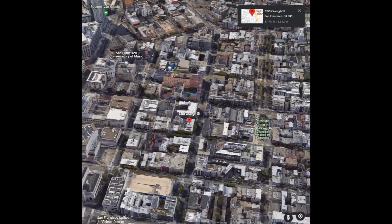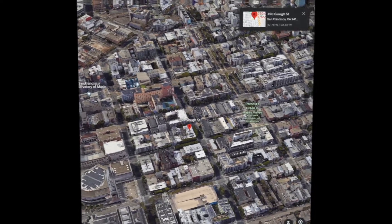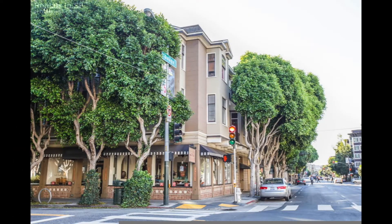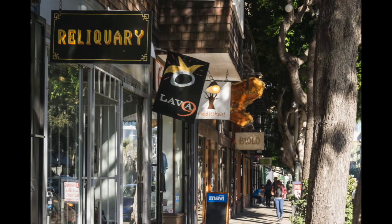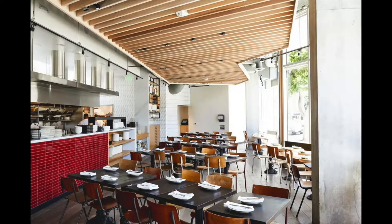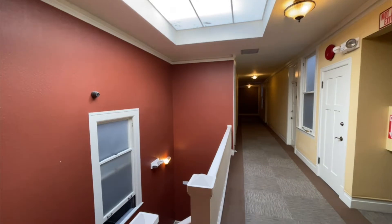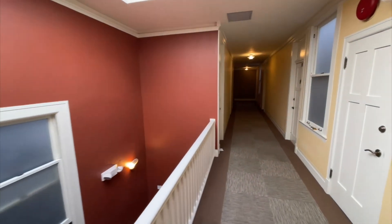Here we are in Hayes Valley on Goff Street, a very convenient location to Market Street, Hayes Street, Civic Center, and downtown. Hayes is known for trendy restaurants, brunch spots, and outdoor parks. It's just a really fantastic place that people really love.